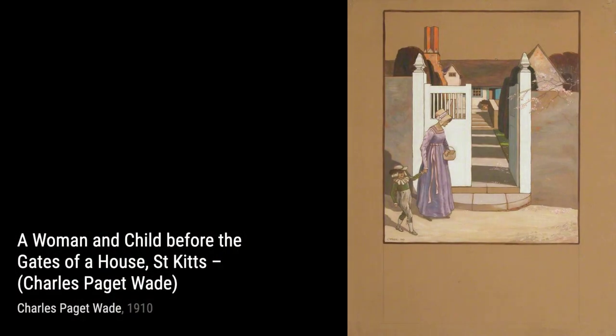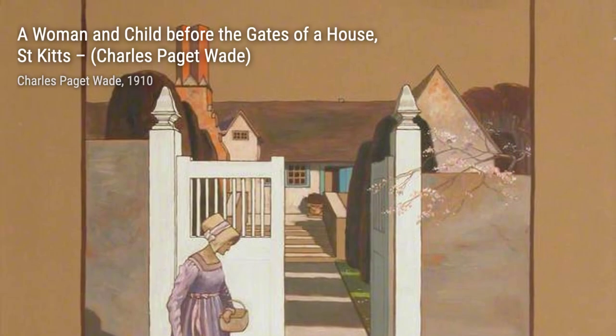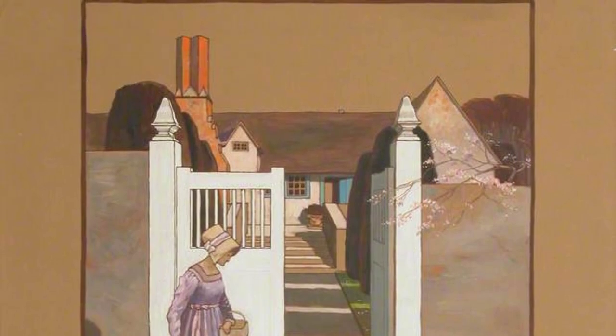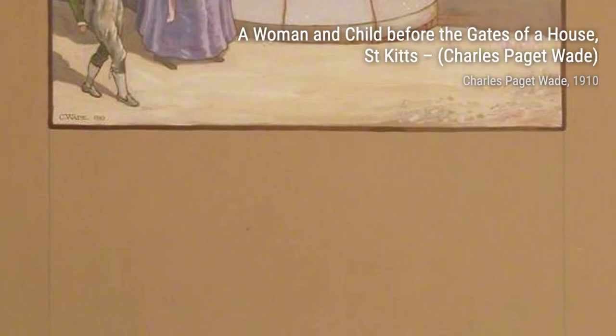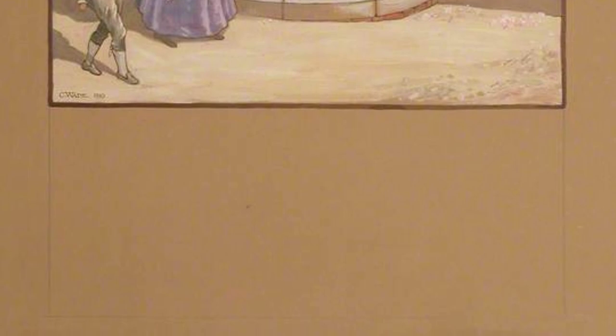Moving on, we come across A Woman and Child Before the Gates of a House, Saint Kitts. Wade brings this scene to life, showcasing the bond between a mother and child as they stand before the grand gates. In A Mother and Child in Front of Gates, Saint Kitts, Wade once again captures the tender relationship between a mother and child against the backdrop of beautiful gates.